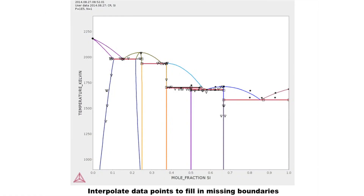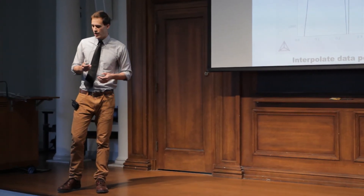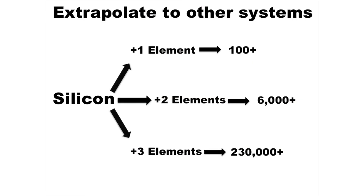But this is only one power of CALPHAD. Another extremely powerful tool is the fact that it can predict what the phase diagram will look like when you add other elements. I'm looking at silicon, and if I want to add one element to silicon, there are over 100 elements in the periodic table — that means over 100 different combinations to choose from. Many of these phase diagrams have already been made by graduate students. But if you're only adding one element, your material is not going to be too interesting. What happens when I want to add two elements? That number drastically increases to over 6,000 different combinations, and again, I can use CALPHAD to predict what each of those phase diagrams looks like.